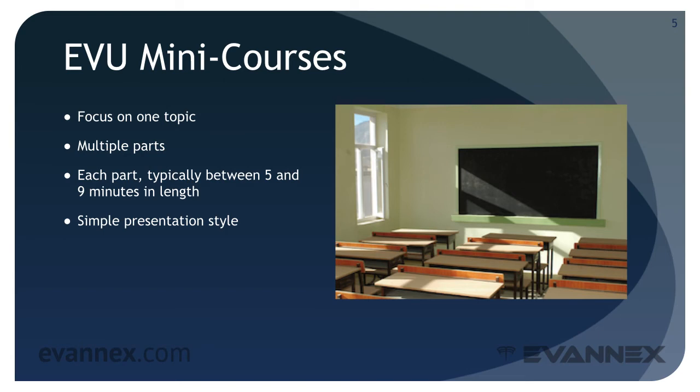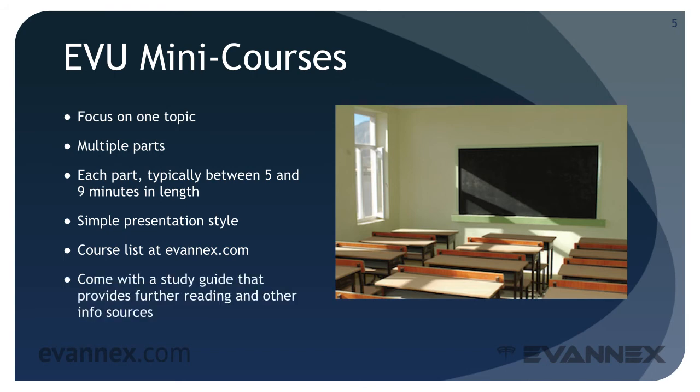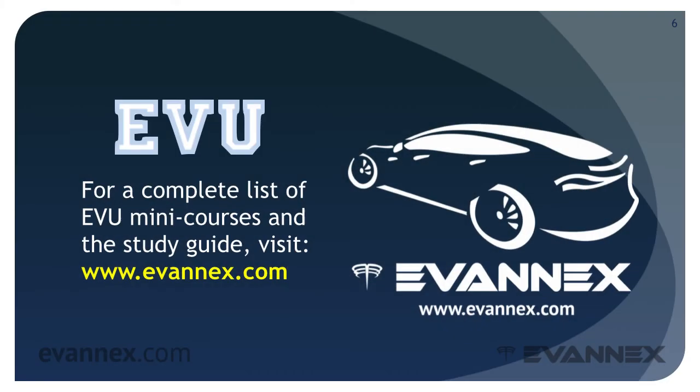A complete list of EVU mini courses can be found at evanex.com. Each of the mini courses comes with a study guide that provides further readings and other information sources for your use. Welcome to the EVU curriculum — we hope you enjoy the courses.